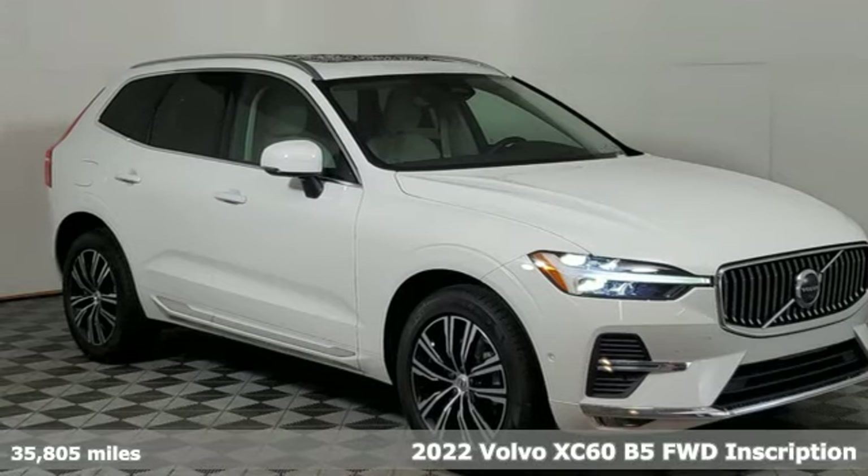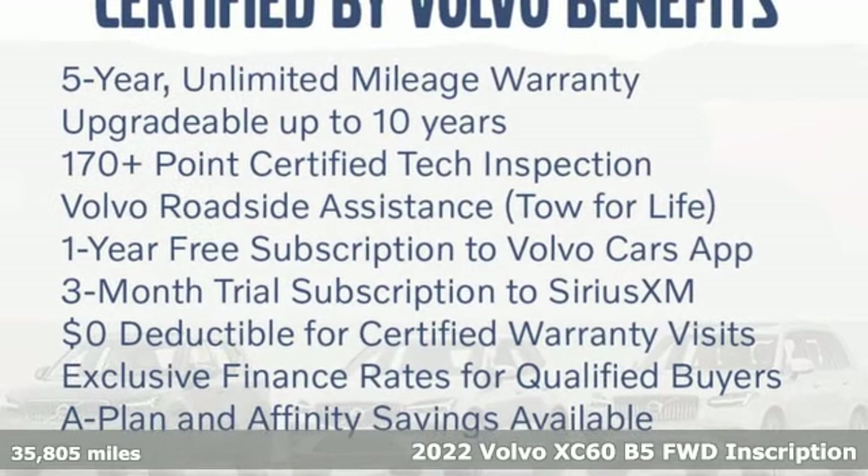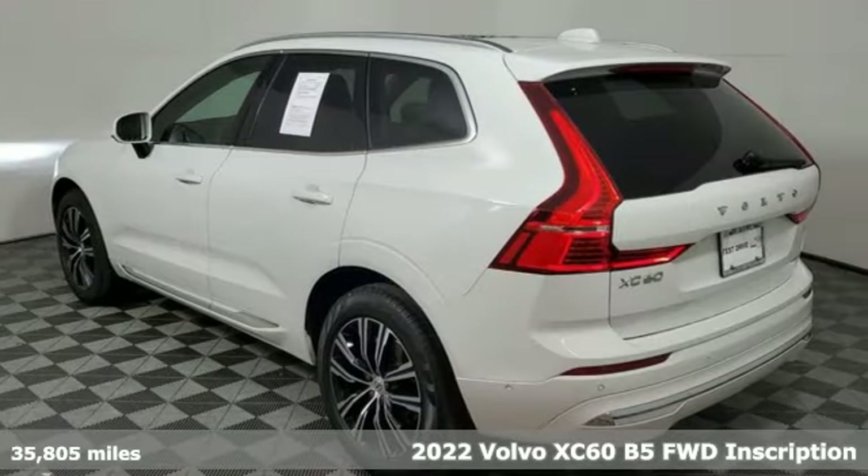Here's a 2022 Volvo XC60. When it comes to comfort, convenience and safety, it comes with more of what the others wish for.